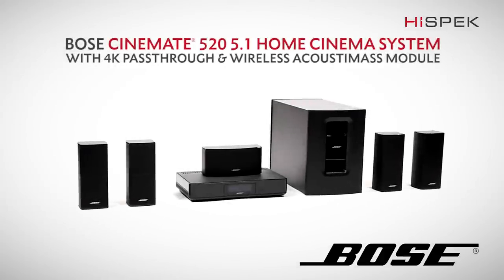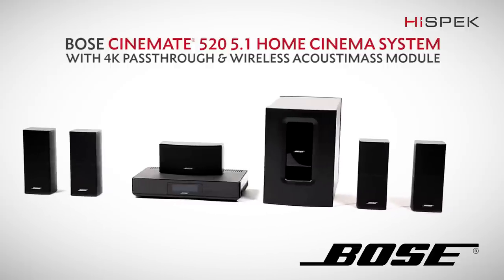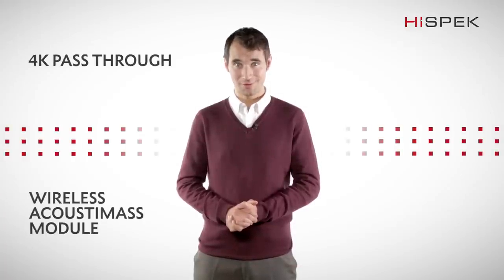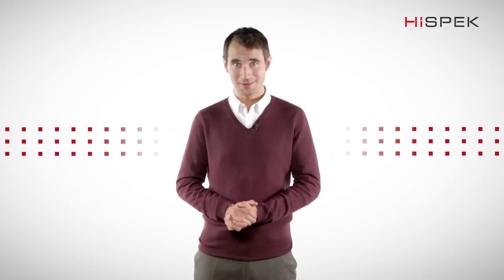High-Spec brings you the best of all the Bose Cinemate systems yet: the Cinemate 520 Home Cinema System with 4K pass-through and wireless Acoustimus module. If you are a true film fanatic, this system is ahead of the rest, brought to you by the masters of sound.